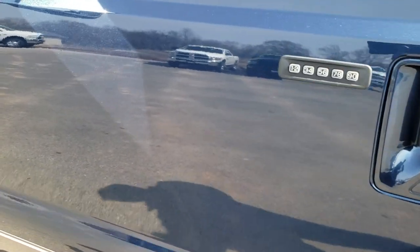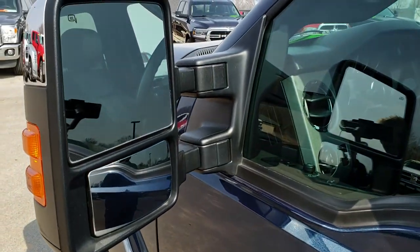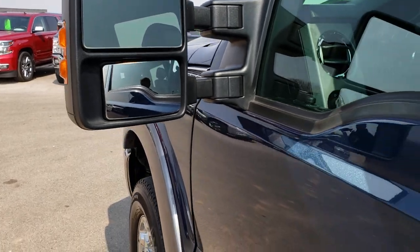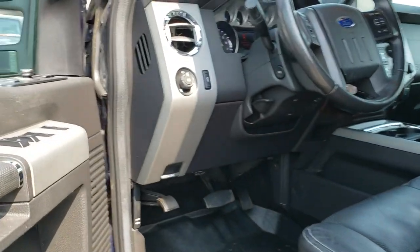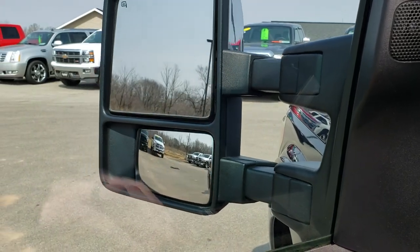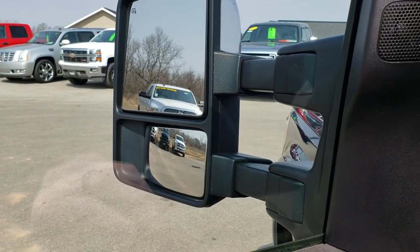It does have the driver's side door code entry — we do have that door code. You get the power scope mirrors; they power fold in, power telescope out, and they also telescope out and in.